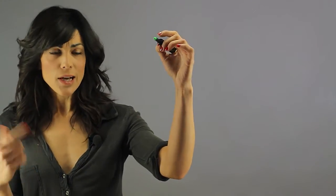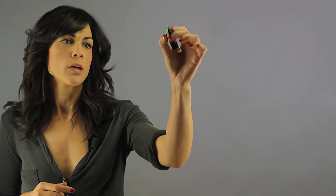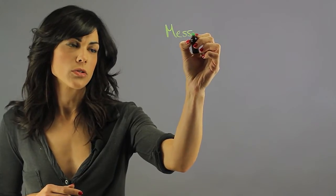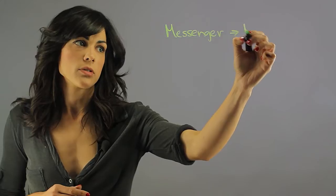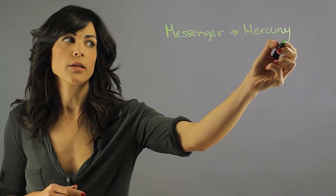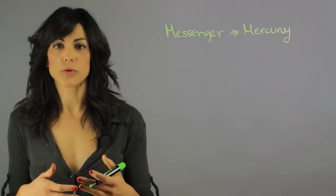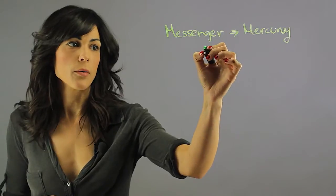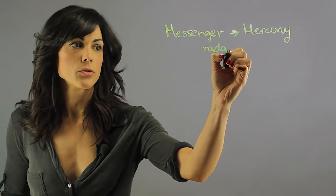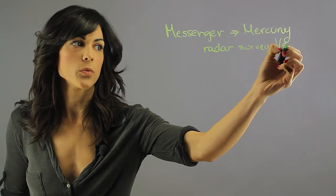So we had a lot of orbiting satellites. One of them was Messenger, which was going to Mercury — that was its actual goal — but on the way to Mercury, they equipped it with certain equipment to do radar of Venus. So it did a radar survey of Venus on its way there.